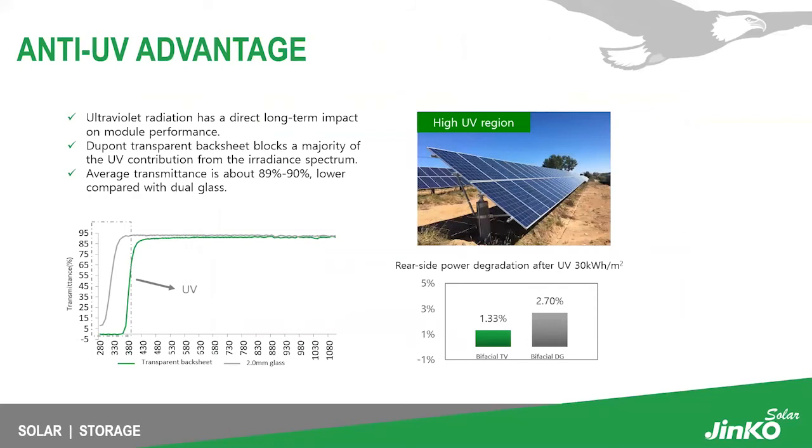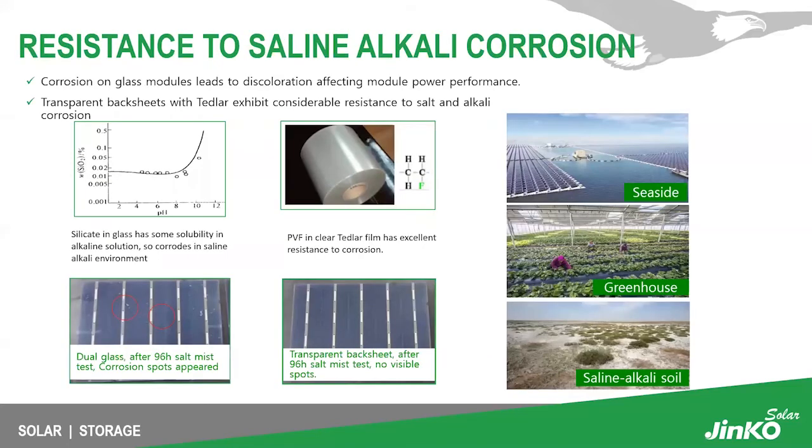We also have an anti-UV advantage. Ultraviolet radiation has a direct long-term impact on module performance. The DuPont transparent backsheet blocks a majority of the UV contribution from the irradiance spectrum, with average transmittance about 89 to 90 percent lower compared with dual glass. JinKo's bifacial rear-side power degradation after UV testing is about 1.33 percent, compared to approximately 2.7 percent for competitors.